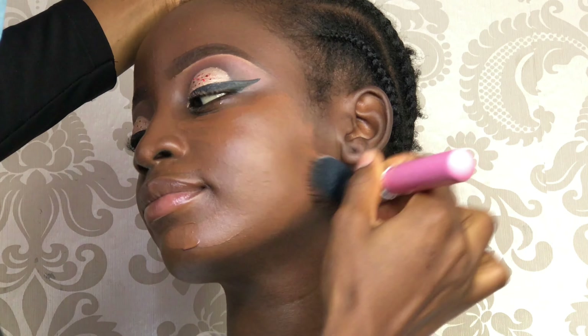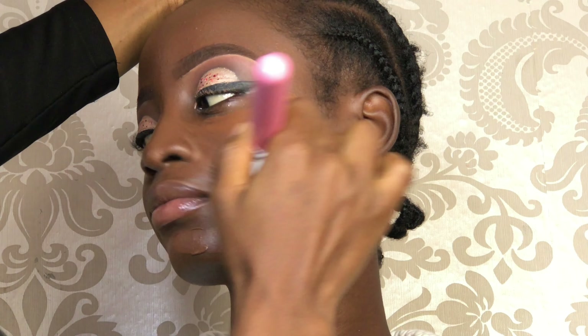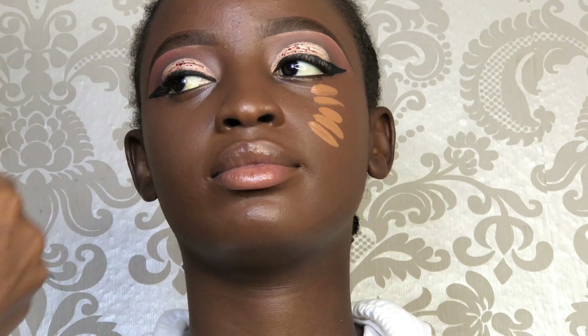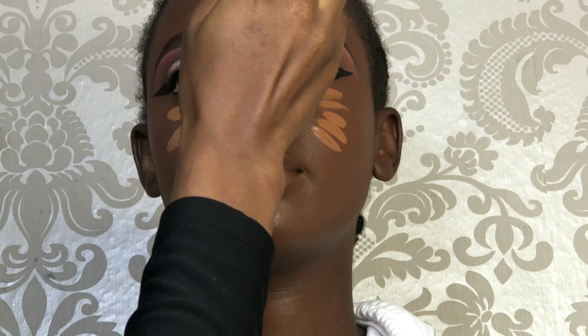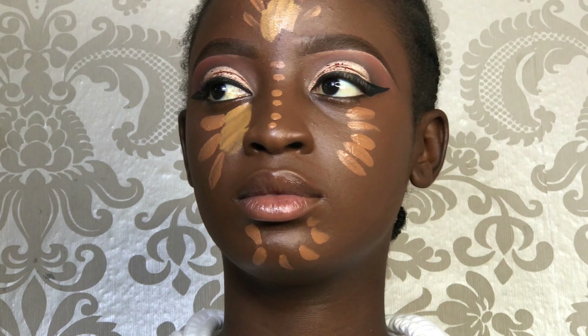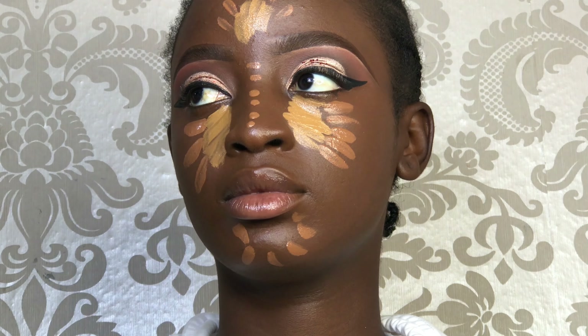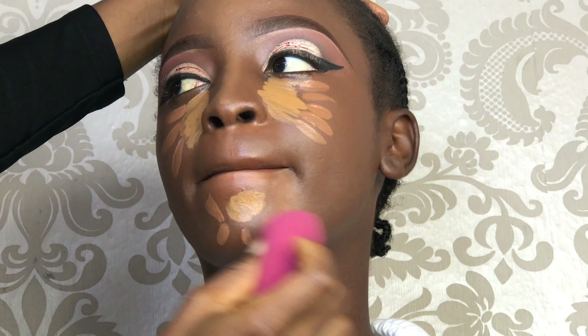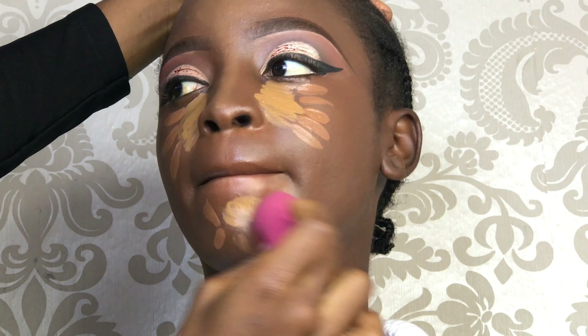I'm going to be blending that in with a brush first before going into my beauty sponge. After that, I highlighted her face. I usually use at least two colors for my highlight — the lighter one for the inner corner and the darker one for the outer corner. I blend it in starting from the outer part and build my way to the middle.